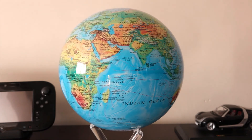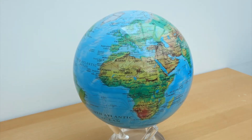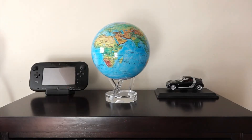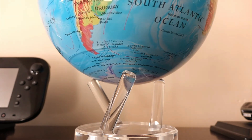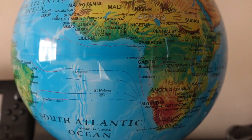The MOVA Globe combines science and decor effortlessly. It's a reminder of how sustainable energy sources, such as light, can power functional devices. For those seeking a unique gift or a decorative piece, this globe is an exceptional choice.